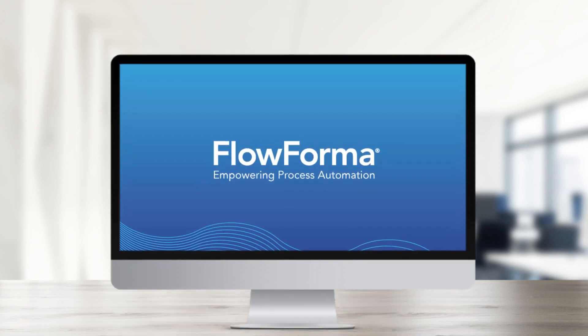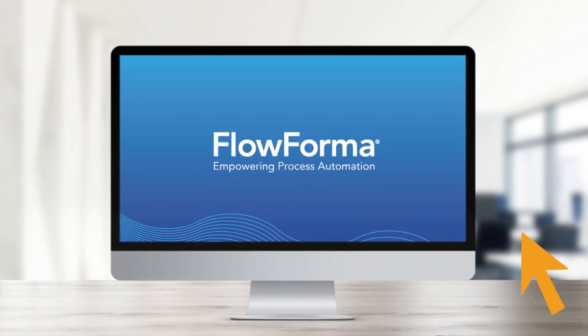Ready to accelerate digital transformation, operational efficiency, and responsiveness? Look no further.